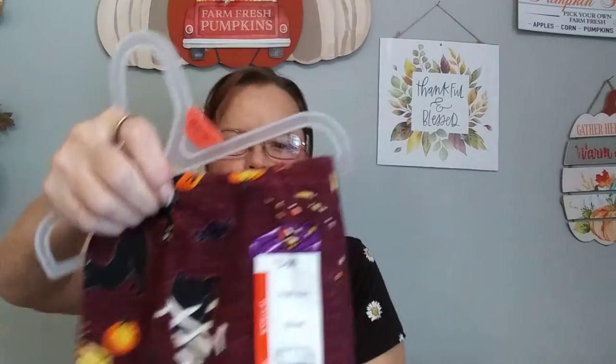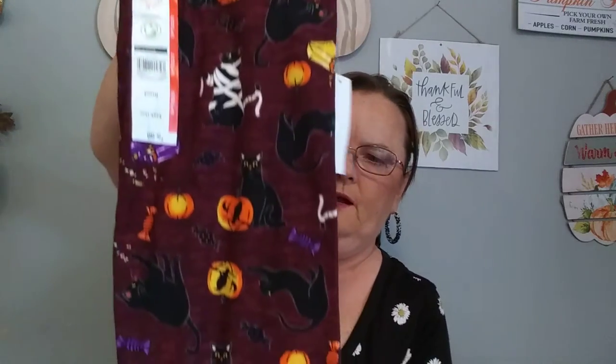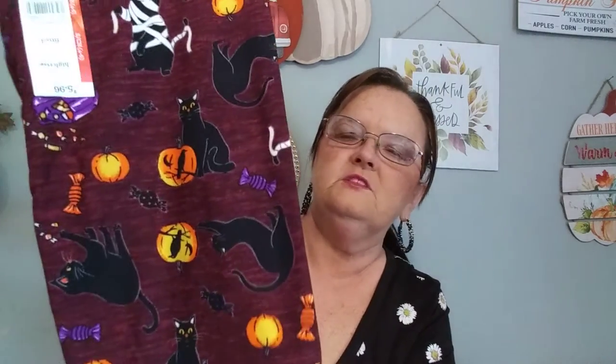And I'll show you the leggings that I got. These were only $5.96. This is what they look like going all the way around — they have black cats and a black cat wrapped like a mummy, pumpkins, black birds, and candy. Just a bunch of Halloween colors and I just love them — I think they're cute.